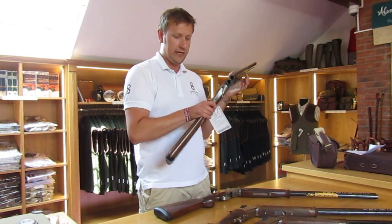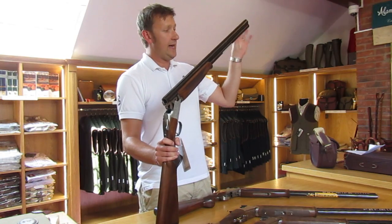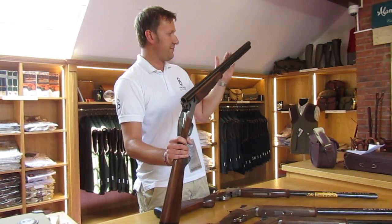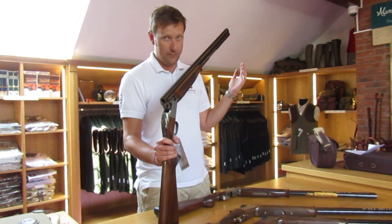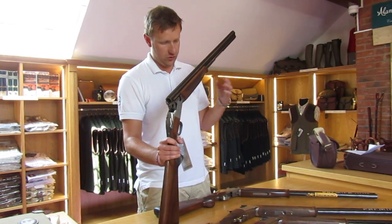It's a multi-choke with ventilated barrels to help it cool down nice and quickly, and the choke system is the Invector Plus choke system. With those longer chokes, it enables better shot patterns, better density, and also reduced recoil.